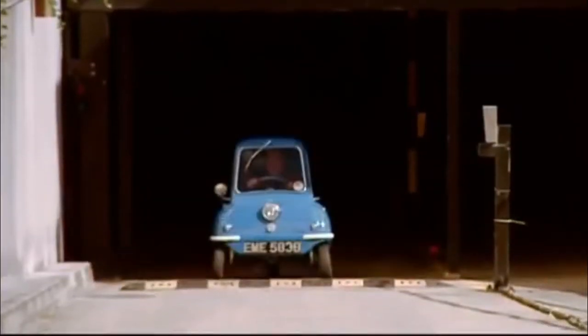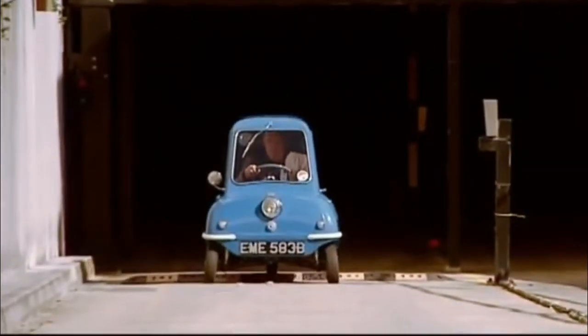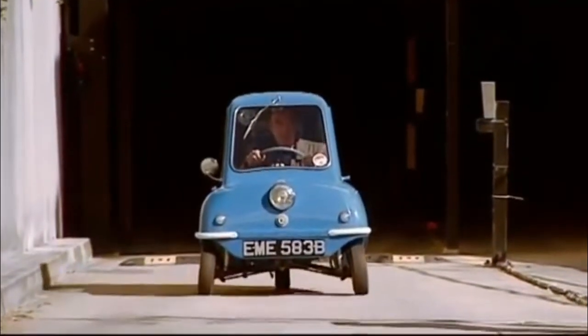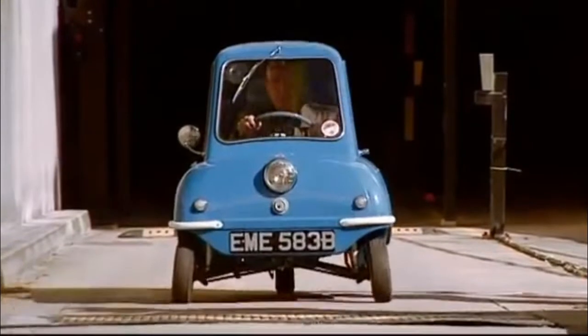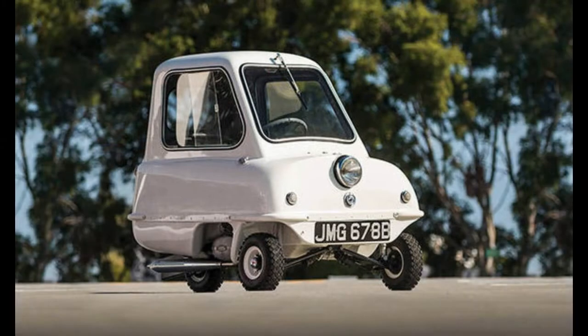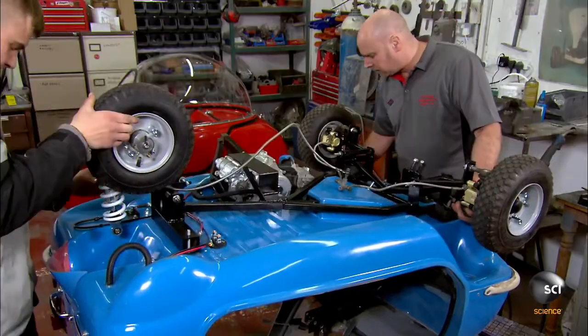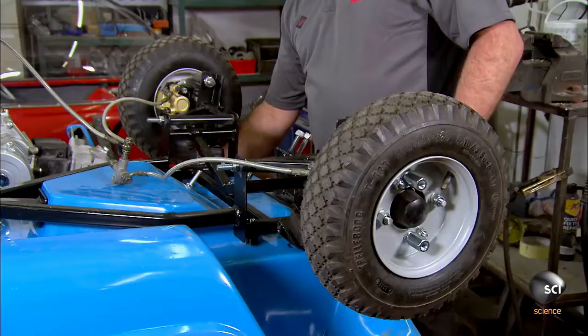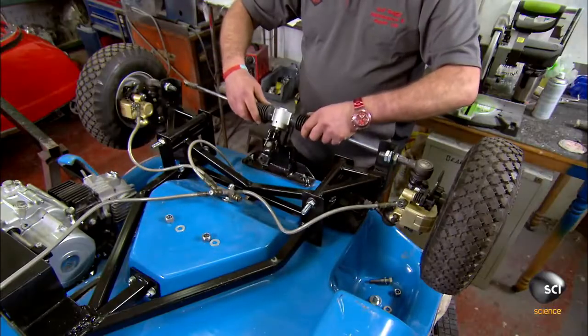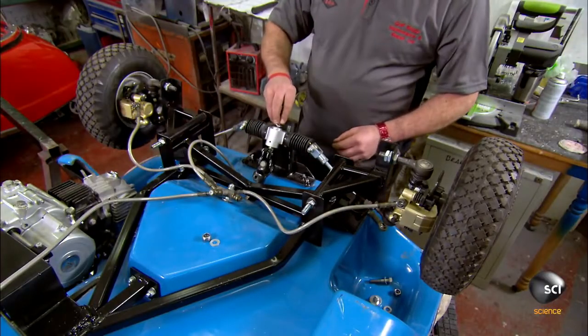According to BBC reports, around 1962 the Peel P50 was amazingly affordable — much less expensive than a motorcycle. It retailed for the equivalent of £250 in present money, which is about $2,130. Unlike the original, which was produced on the Isle of Man, the new P50 is made in London.